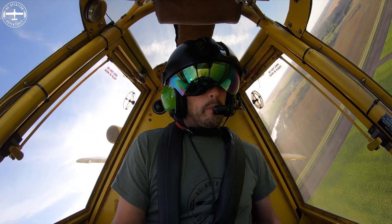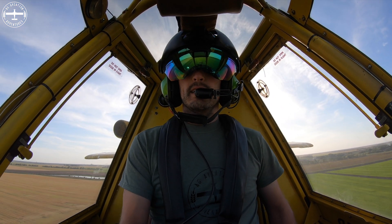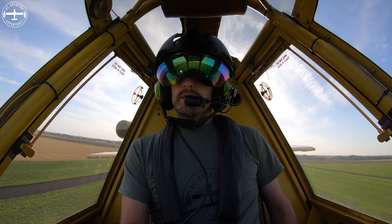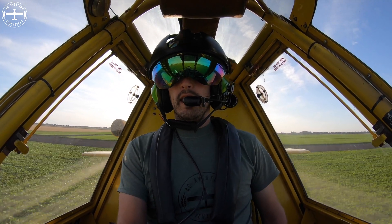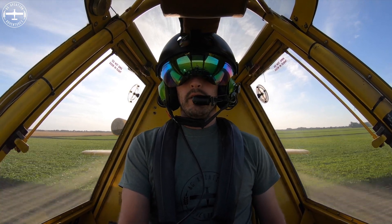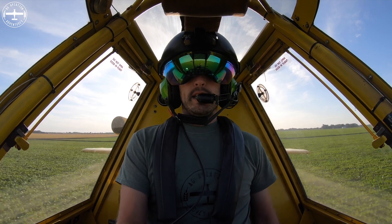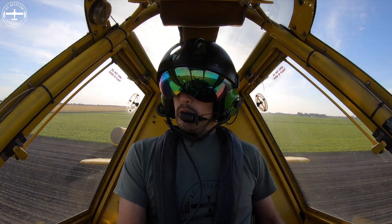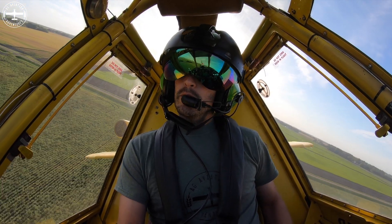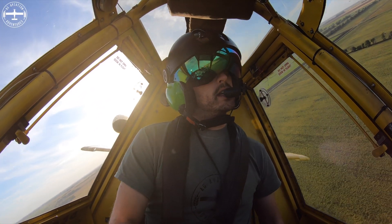I was just going to mention that I do spray organic. What I have to do is clean the airplane out so it's completely 100% clean, and then I can load whatever organic material the grower wants into the hopper once it's clean. This varies from grower to grower, but we do have a handful of growers around here that grow and spray organically.